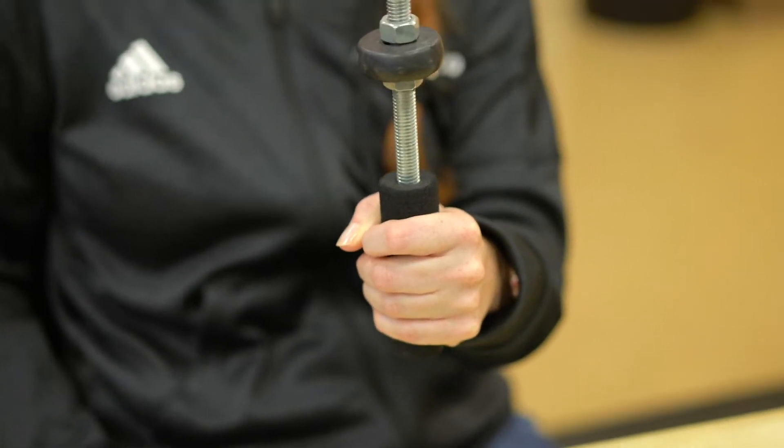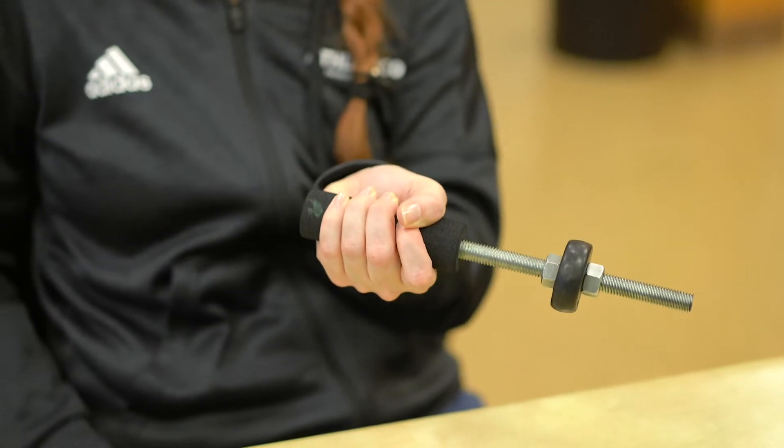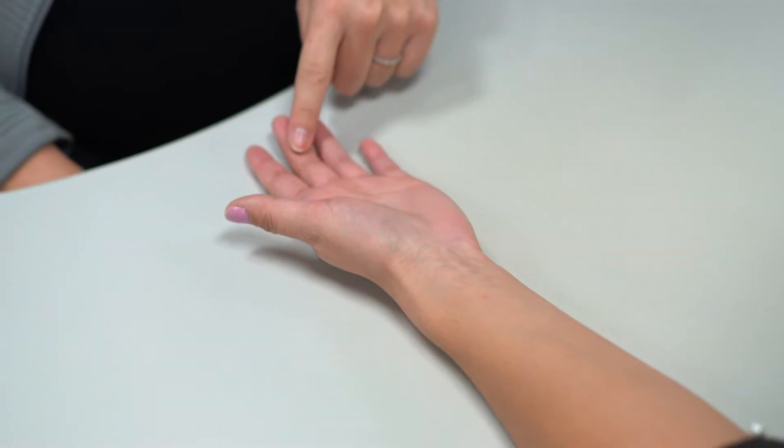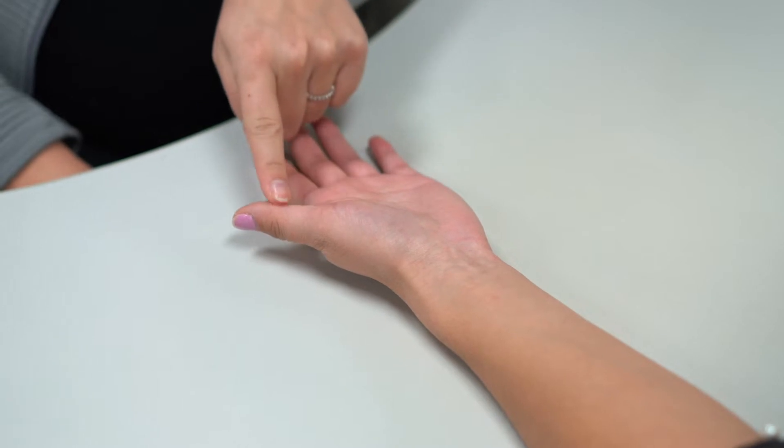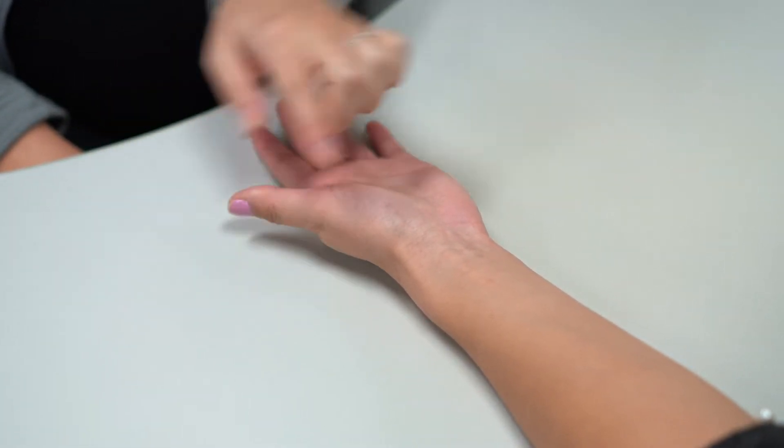This progressively painful condition can occur for a variety of reasons, such as poor wrist positioning, repetitive gripping or flexing of the wrist, or prolonged vibration or impact through the hands and wrist. Numbness throughout your thumb or fingers, along with aches or sharp pains in the hand, wrist, or forearms, are all symptoms of carpal tunnel syndrome.